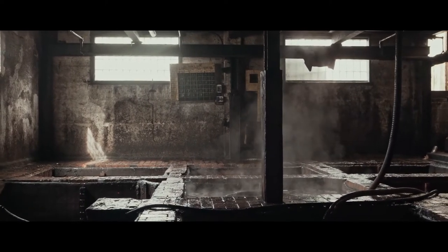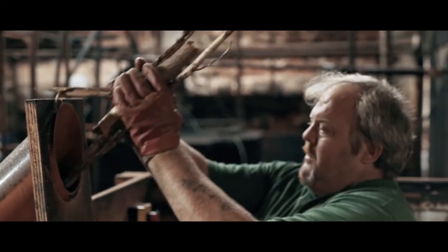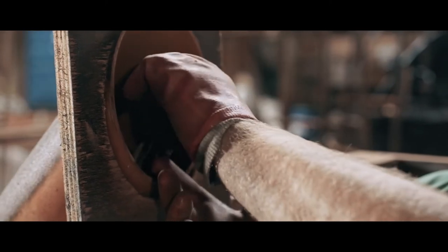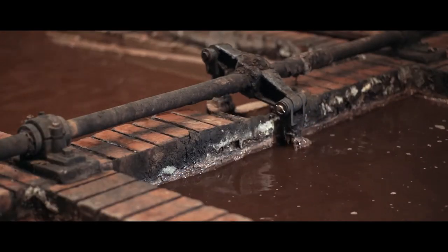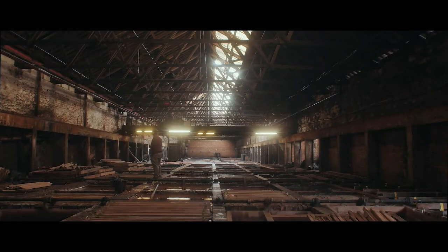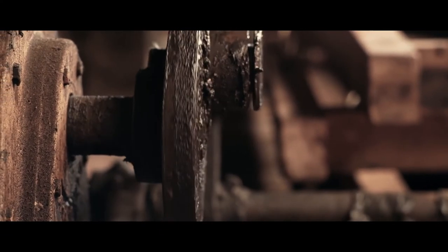We tan the leather very slowly over a period of time with vegetable matter. Bark is stripped off the branches, fed through a machine that grinds the bark down into a dust. We make a tea out of that dust and we lay the hide in the pits for one year and one day. This goes back to a guild that was established in the medieval period.